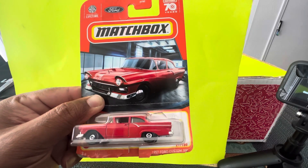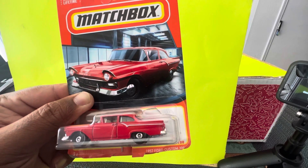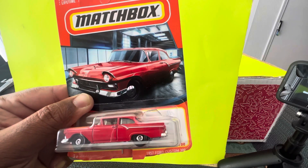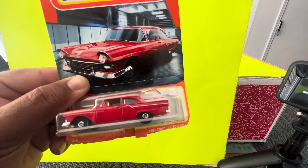Hello guys, welcome to the channel. Today I have some matchbox and hot wheels from dollar general which I got this morning. So the first car is a 1957 Ford Custom 300.